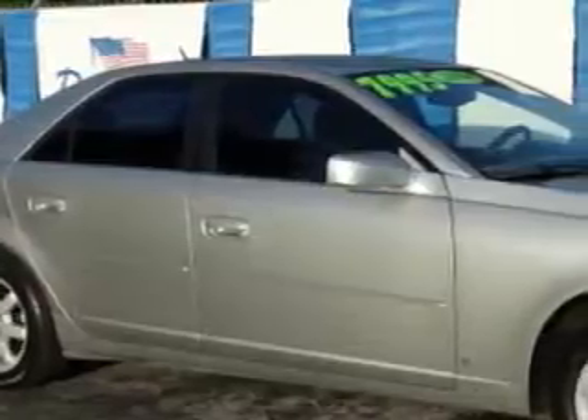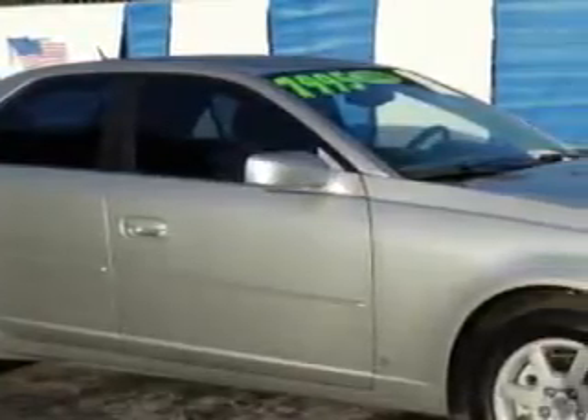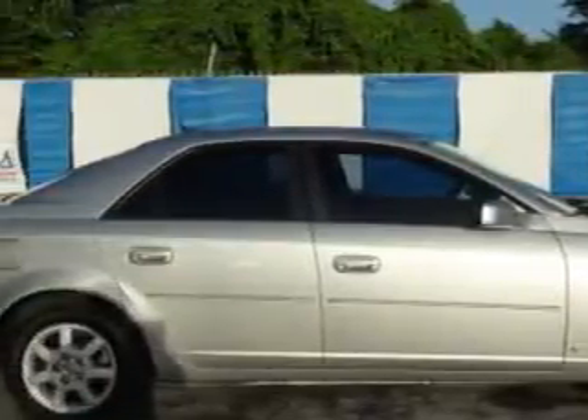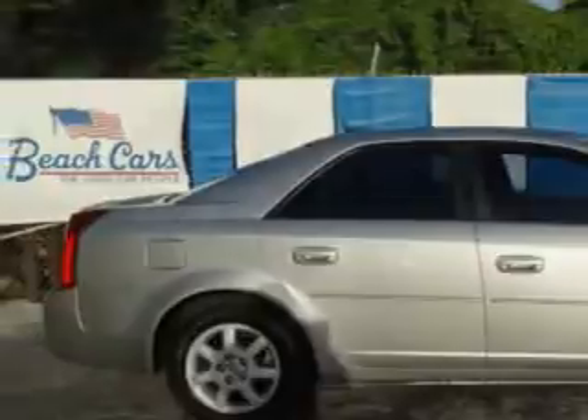Check out this Silver Smoke '06 Cadillac CTS, equipped with a 6-cylinder engine and an automatic transmission. Enjoy this great car with features like remote power door locks, 5-passenger seating, heated outside mirrors, power driver's seat, leather-wrapped steering wheel, and leather upholstery.